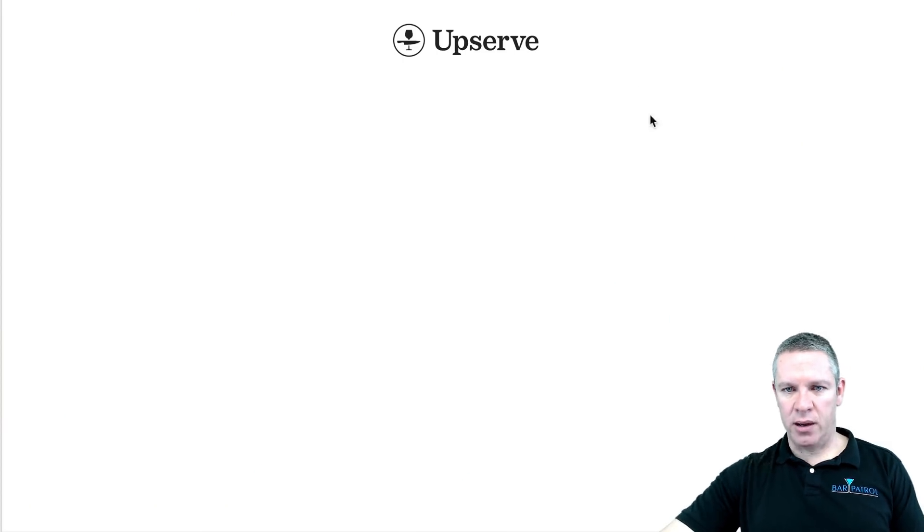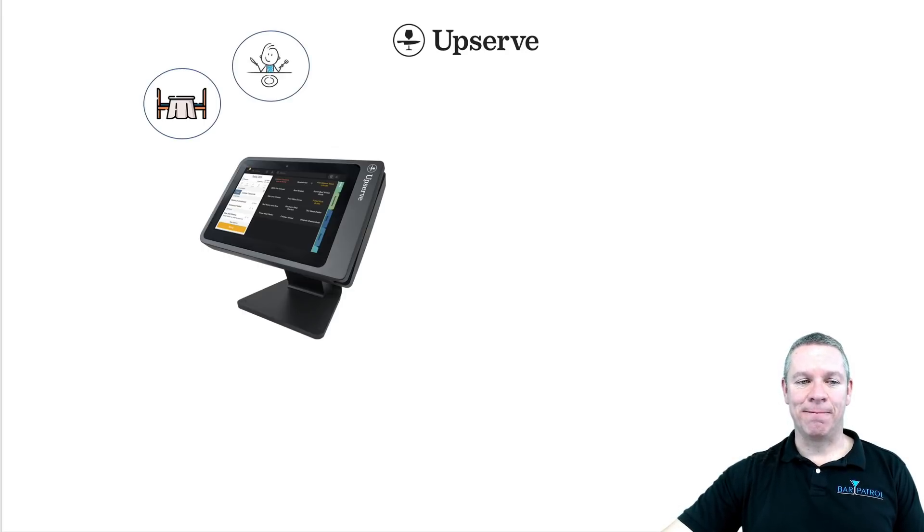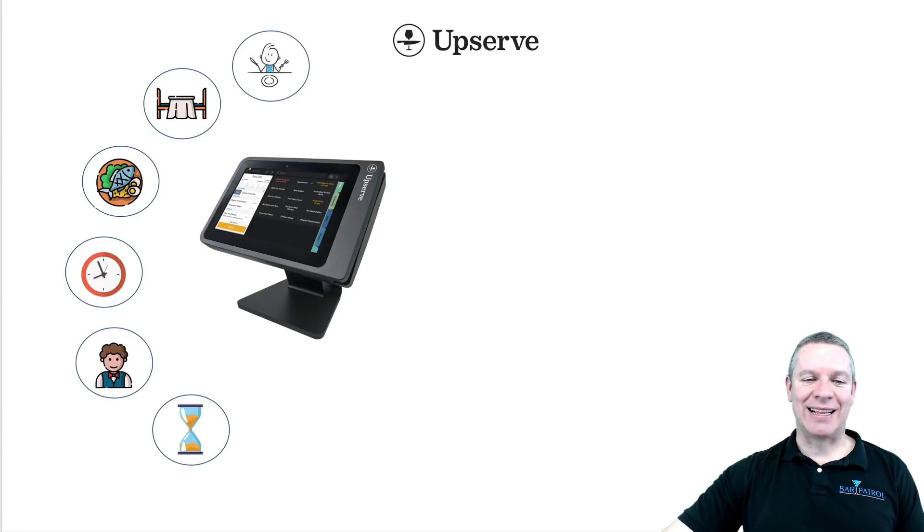As a result, they have these reporting insights that are game-changing. Let me show you what I mean. Here's our Upserve POS system, and let me show you what it can do with each transaction. You're going to be able to see how many people were at the table, where they sat, what they ordered, what time they ordered, who their server was, how long they were dining at the table, and how they paid.